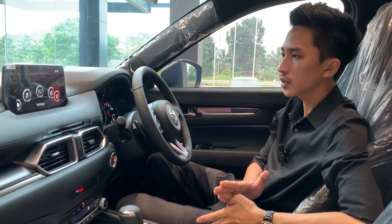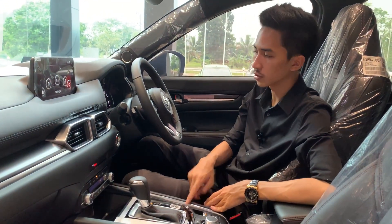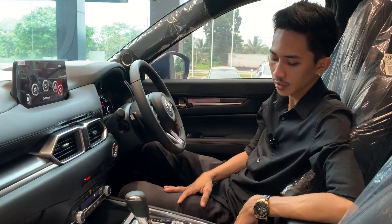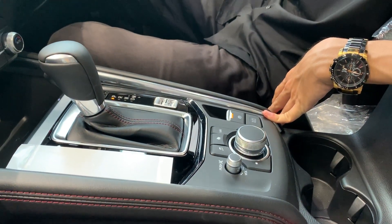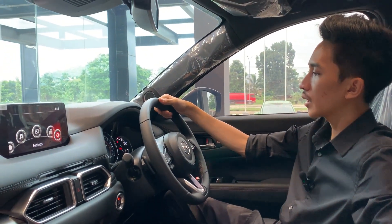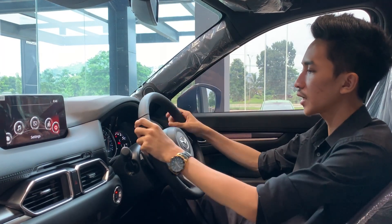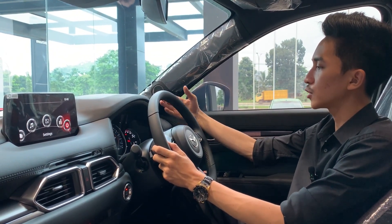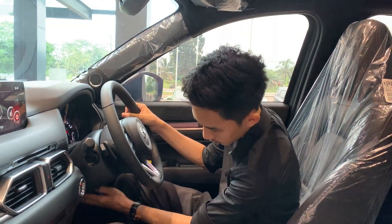Yang paling saya favorikan dari mobil Mazda adalah dia masih menggunakan transmisi otomatis torque converter tapi sangat responsif sekali, berbeda dengan para kompetitor yang sekarang sudah beralih ke transmisi CVT. Di sini ada mode berkendara: ada mode sport dan juga mode normal, cuma dua mode itu, tidak ada mode eco dan mode yang lainnya. Di belakang sini ada rem parkir elektrik dilengkapi dengan fitur auto hold. Kemudian di bagian instrument cluster speedometer-nya masih sama dengan yang sebelumnya.